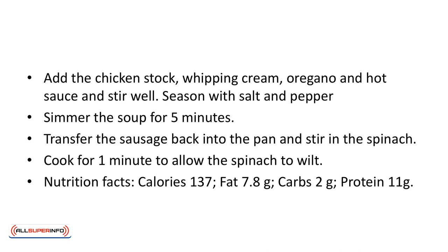Nutrition facts: calories 137, fat 7.8 grams, carbs 2 grams, protein 11 grams.